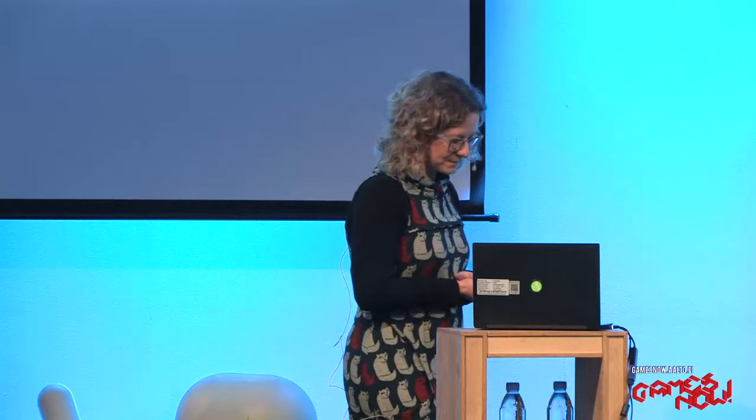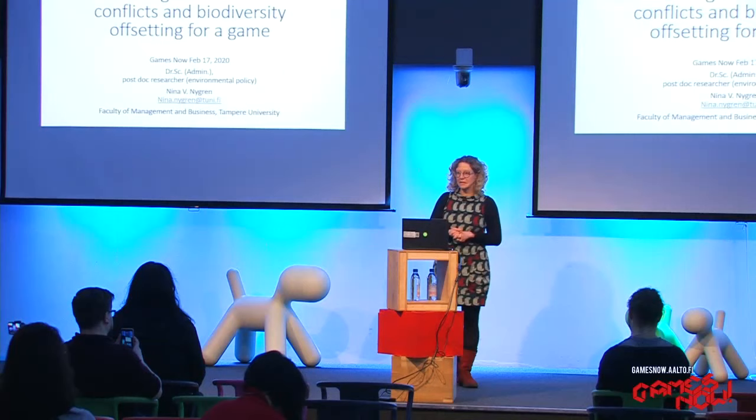Thank you for this opportunity. My name is Niina Nygren. I'm a researcher in environmental policy at Tampere University. This was the first game design project I was involved in, and it wasn't easy. I will tell you a bit about why and how it worked. I will first talk about the content — the topic of the game, nature conservation and biodiversity offsetting — and Ville will talk more about the design choices after me.